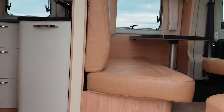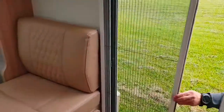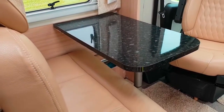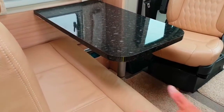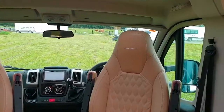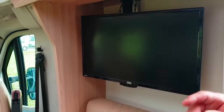It's got a really nice big entry door with a fly screen door as well. Going to the front, there's a really nice big lounge area with a small table that you can drop down to make another bed in this area. It's got the entertainment system and a 24-inch television, also a DVD player.